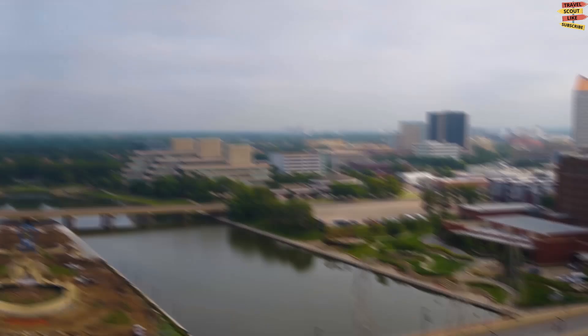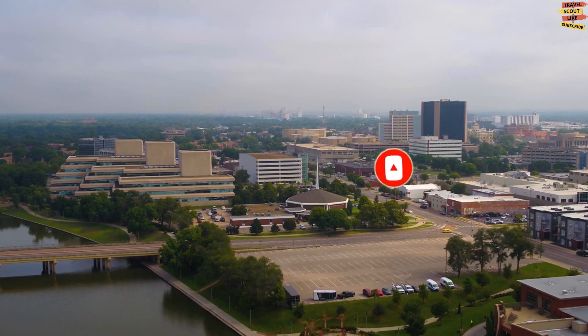What are your favorite things to do in Wichita, Kansas? Let us know in the comments — we love hearing your thoughts and travel adventures. Be happy and safe travels, and don't forget to like, share, subscribe, and click the notification bell for future updates here on the Travel Scout channel. Thanks for watching.